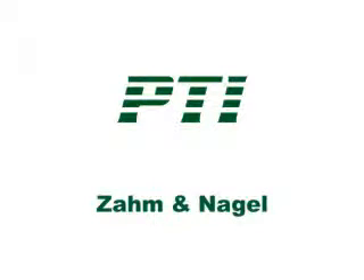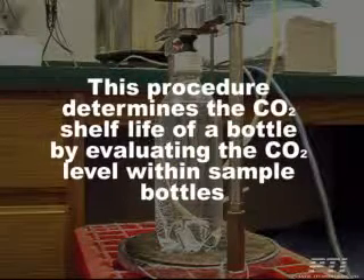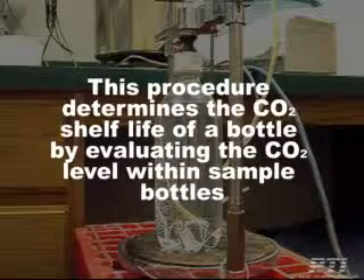PTI's carbonated testing procedure using the Zom and Nagel test device. This procedure determines the CO2 shelf life of a bottle by evaluating the CO2 level within sample bottles.